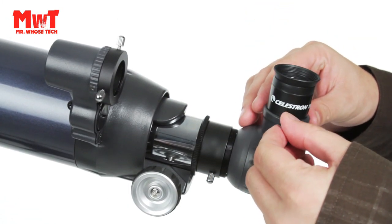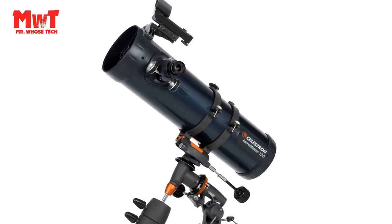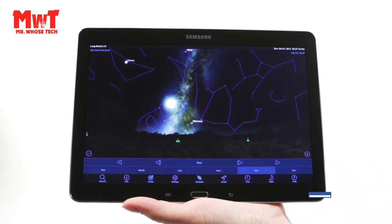Newtonian Reflector Optical Design: with a large 130mm aperture, the Astromaster 130 EQ can gather enough light to see our solar system and beyond. View Saturn's rings, Jupiter's Galilean moons, the Moon's craters, and more.